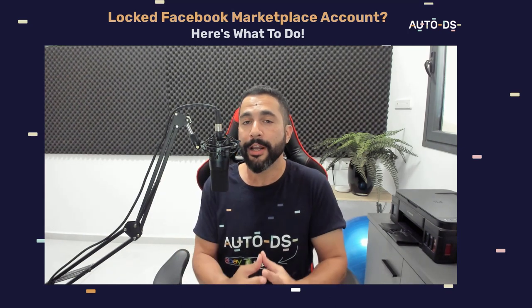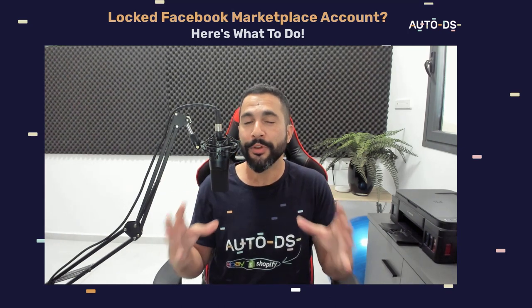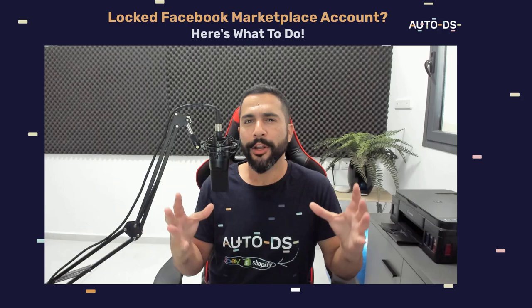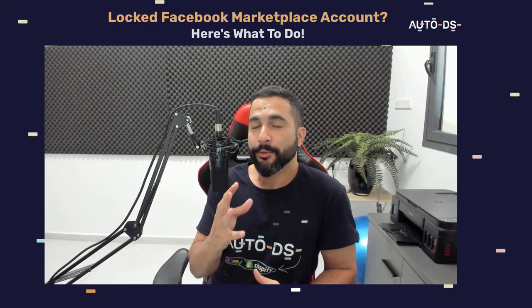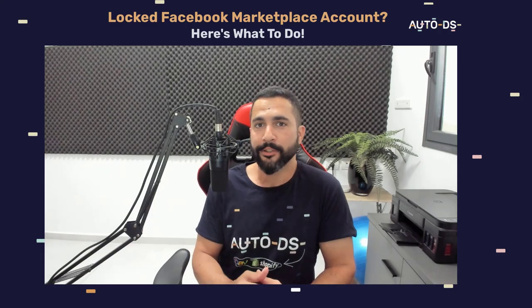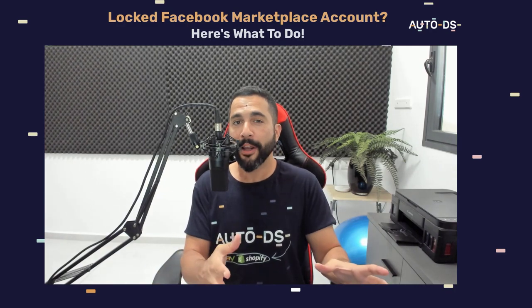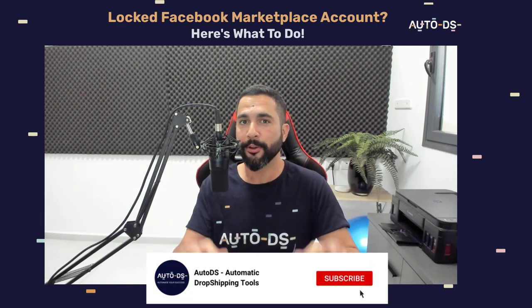We may get temporary account suspensions on Facebook Marketplace, but we do not want to stay locked out of our accounts. This is exactly how you're going to do it — it's a neat little trick, or even a bug if you will, and it will allow you to log back into your Facebook Marketplace live account.